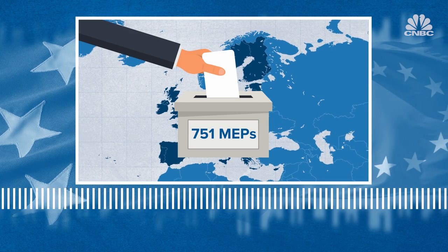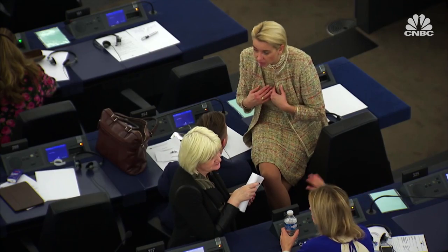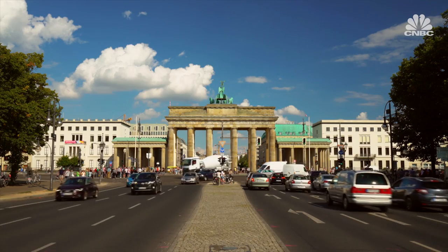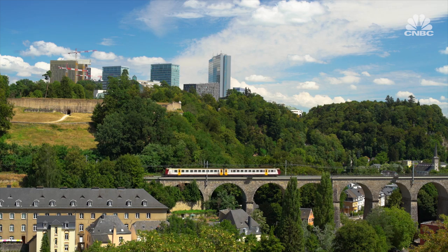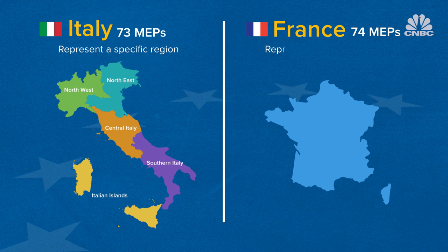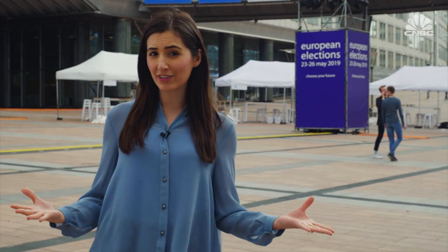The number of MEPs assigned to each country varies and corresponds to the country's population. For example, the EU's most populous country, Germany, elects 96 lawmakers, while Luxembourg only gets 6 seats. In some countries, like Italy, MEPs represent a specific region. In others, like France, they represent the entire country.